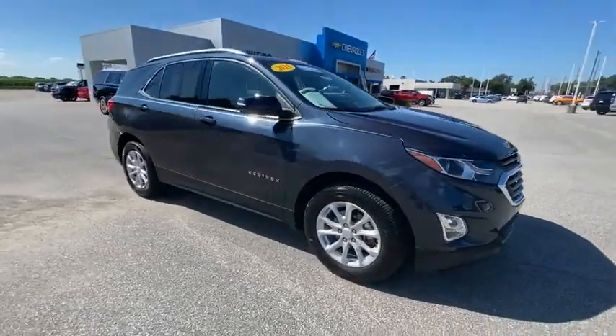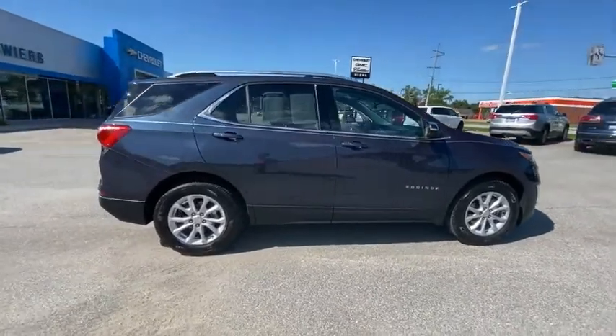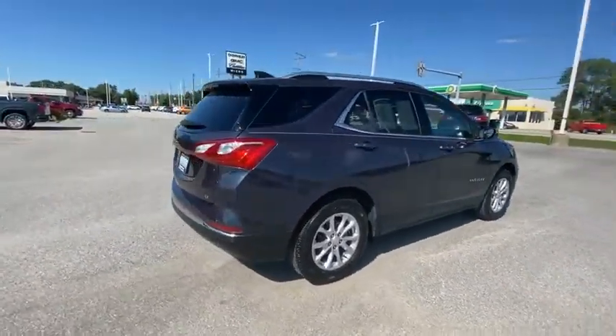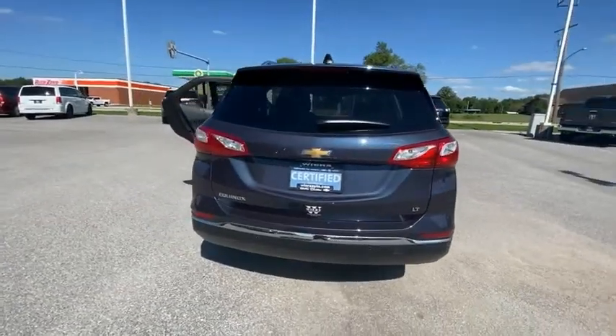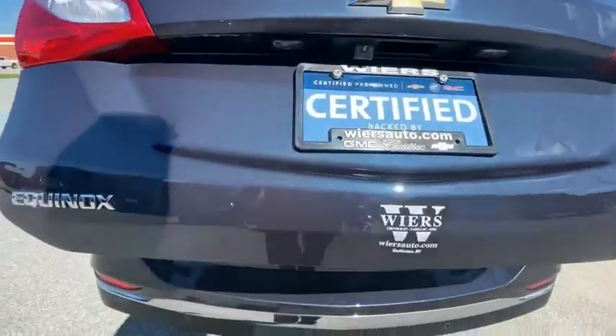Make a great choice today with the 2018 Equinox. Fuel efficiency, safety, and value equals the Chevy Equinox. This vehicle has less than 5,000 miles. Here are some of this vehicle's great options.